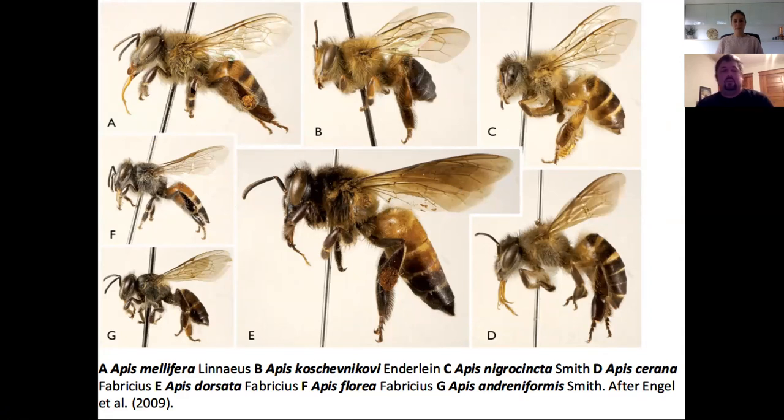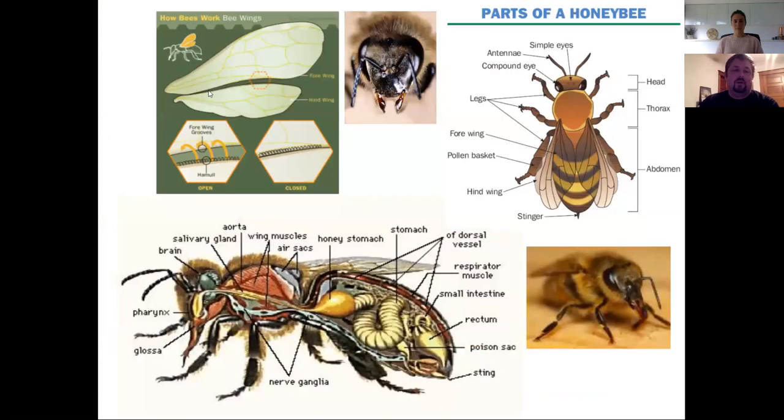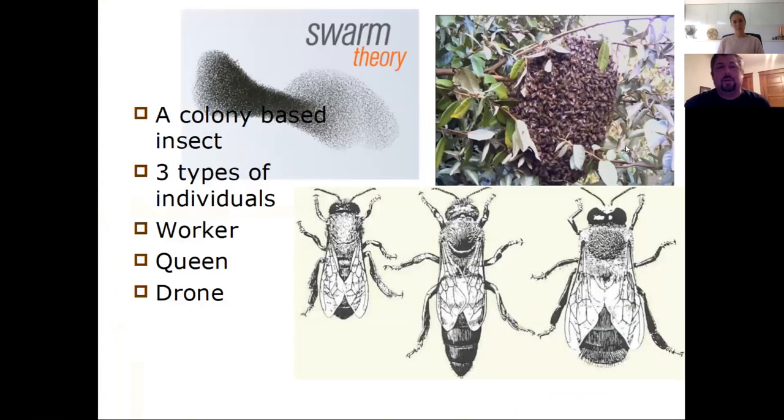Here's some of the parts of the bee. Here are those wings — you can see the wings up here are kind of stitched together a little bit. Bees have a long proboscis to suck out the nectar, and they also have pinching mouthparts.